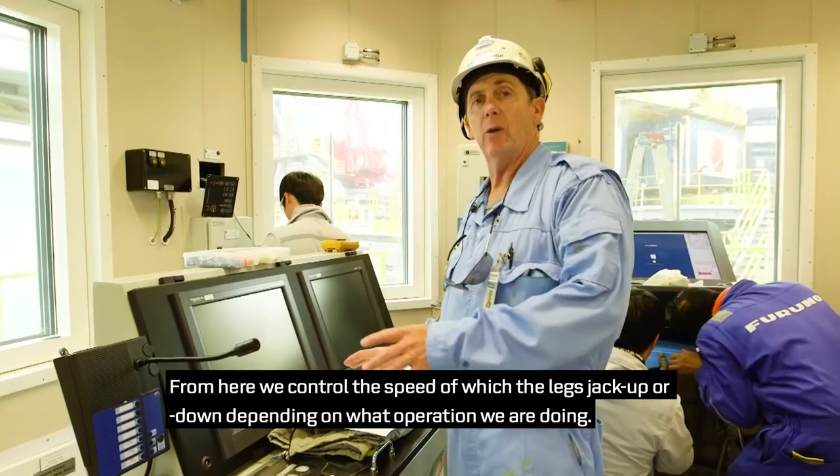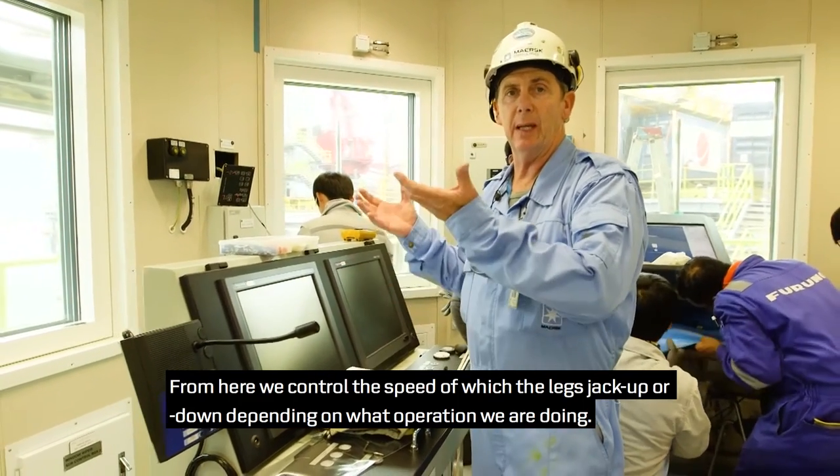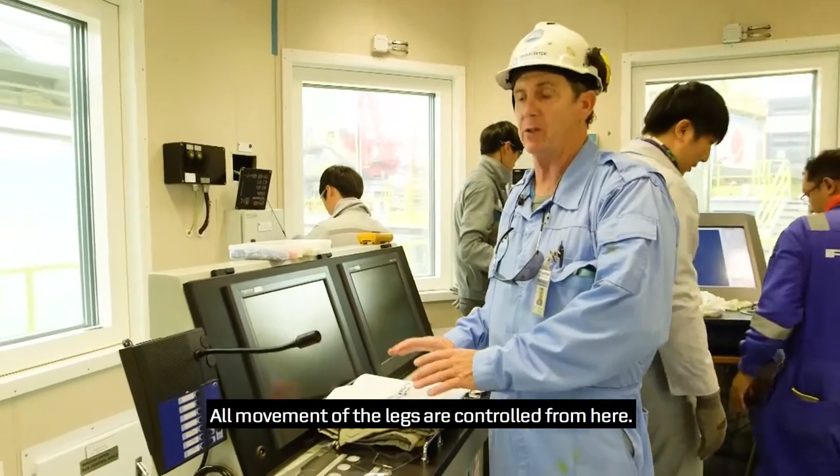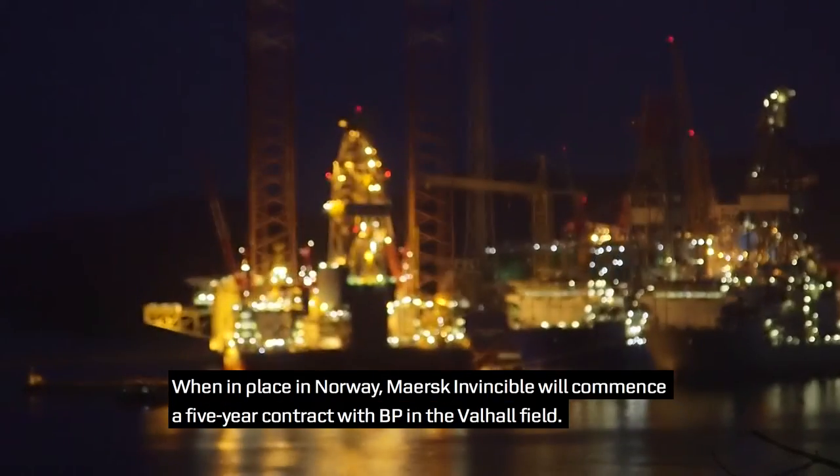From here, we can control the speed at which the legs jack up or jack down, depending on what operation you're doing. All movement of the legs is controlled from here.